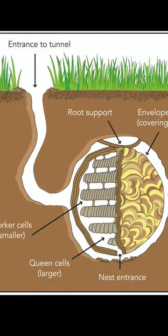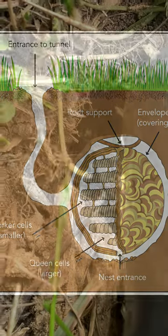They typically build their nest underground in old root cavities or old rodent dens that they expand throughout the season, and their nests can contain thousands of wasps.